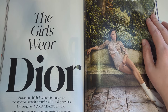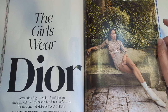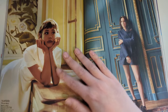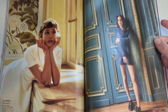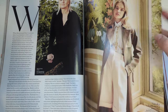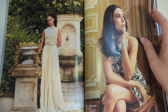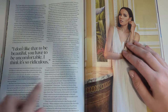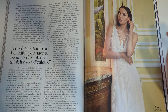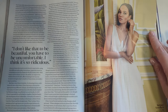The girls wear Dior - an article about Dior and the new designer Maria Grazia. I have mixed feelings on Maria Grazia's Dior. I mostly don't like what she's doing there, but every now and then she really pops off and has a good look. But these are actresses in her designs. I think this is beautiful. She says: I don't like that to be beautiful you have to be uncomfortable. I think it's so ridiculous. That is a good point, and her clothes do all have a flowy comfort to them - she's never cramming people into uncomfortable-looking outfits. That is a plus.